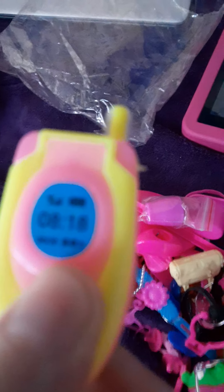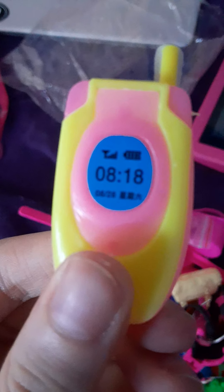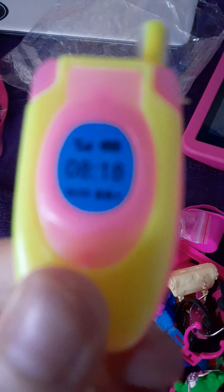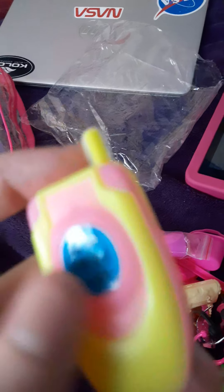Here are the rest of the items. We have a phone — it has the time 8:18 on it. You can also see the battery and the date, which is August 28th, one month after my birthday.